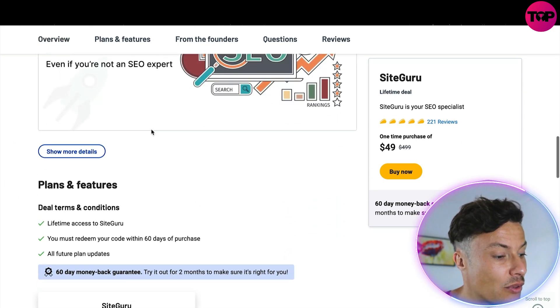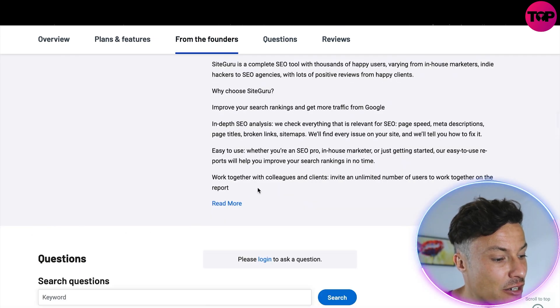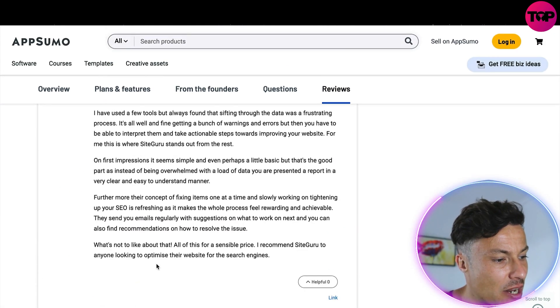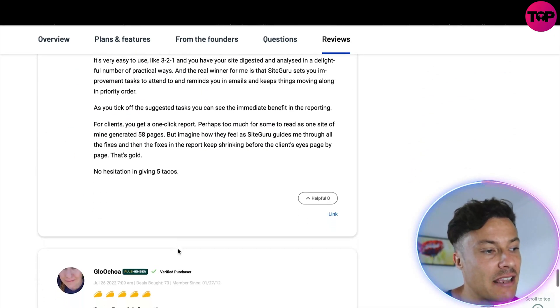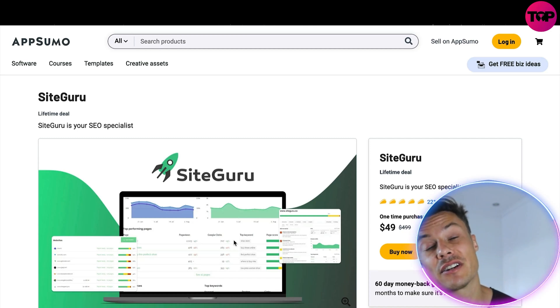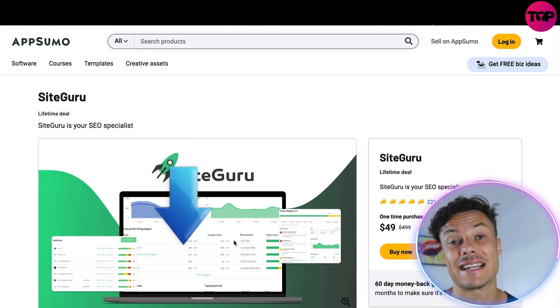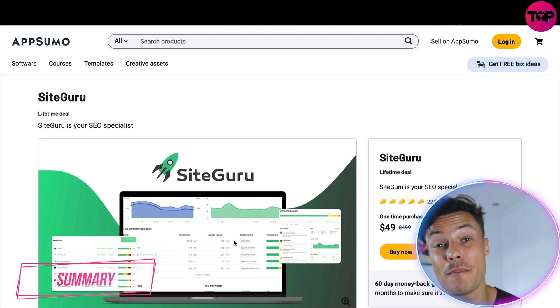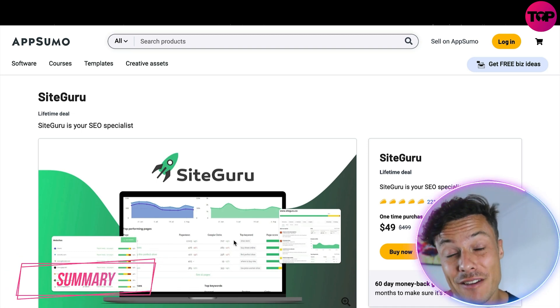On the AppSumo page you can learn more about everything the tool offers, read information from the founders, see answered questions, and browse reviews further down. It's an absolute no-brainer if you want to improve your SEO and get more organic traffic at an amazing saving. Make sure you get across to the AppSumo link down in the description to secure this one-time purchase price of just $49.